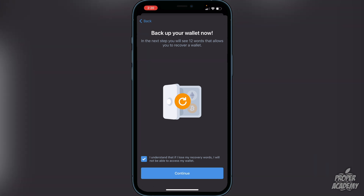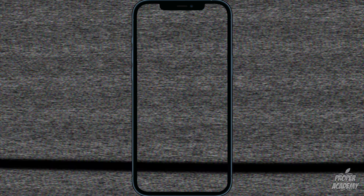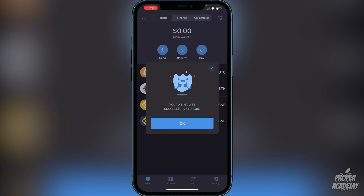I do not recommend taking a screenshot — I recommend writing it down on a piece of paper and putting it in a safe place. Click 'I understand' and then continue. Here are your 12 words that you cannot show anyone. Write them down and keep them in a safe place or else you could lose all your cryptocurrencies. Once done, click continue and put the words in to verify the recovery phrase, and you'll see the message that your wallet was successfully created.